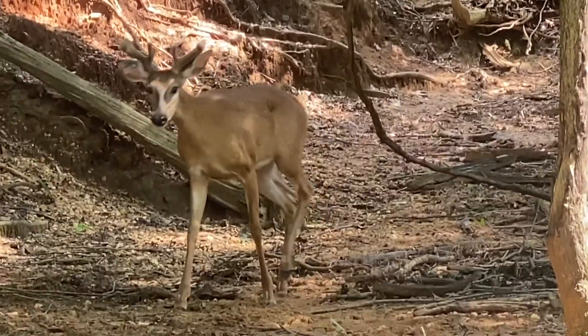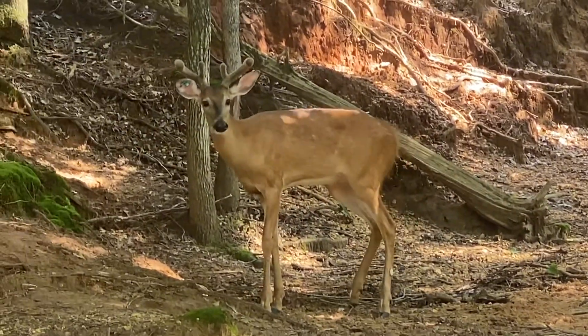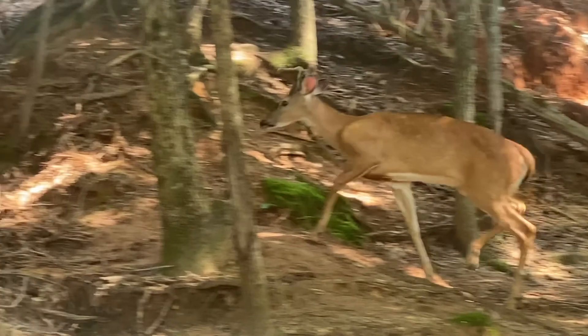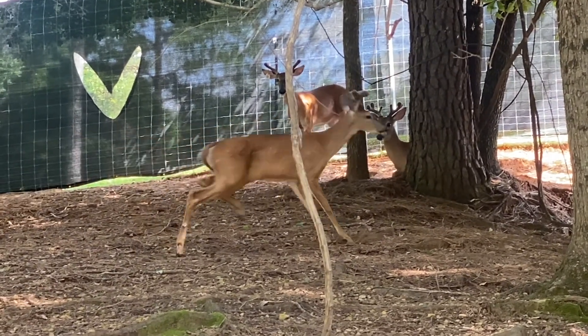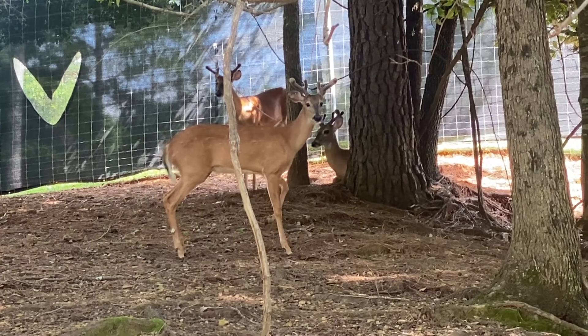This afternoon most of them were pretty chill, didn't really care what I was doing in the pen except this guy. He came down and started watching me and he was kind of trying to get out of the way. He blew at me and kind of ran off just a little bit.